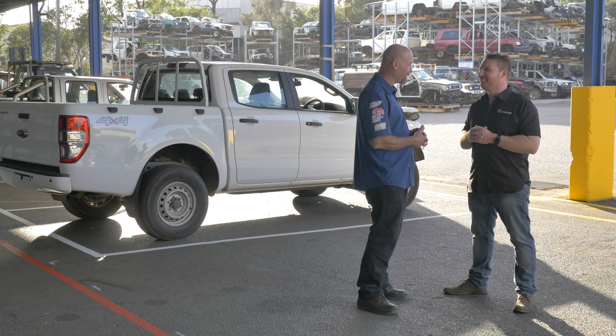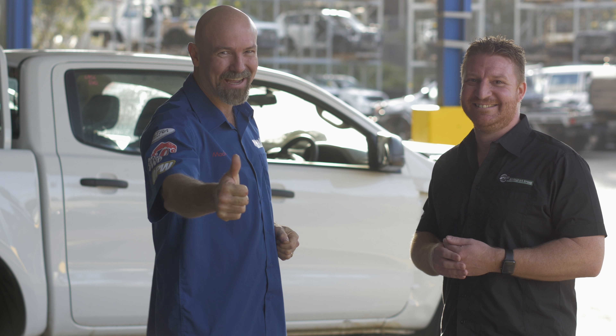That is absolutely impressive. If you'd like to find out more about the range of services available from All 4x4 Spares, just Google All 4x4 Spares — it's as easy as that. I'm Mad Matt, stay safe on the trails.